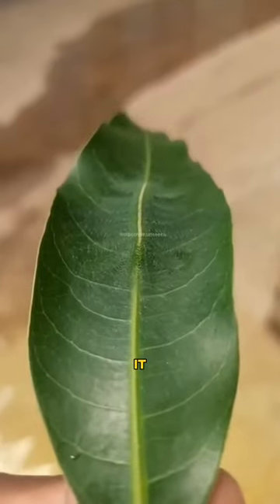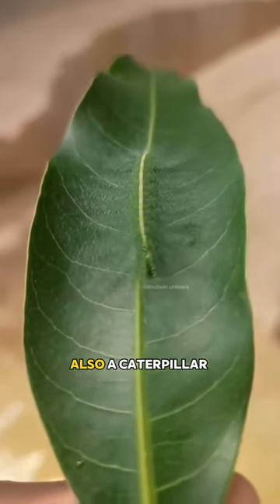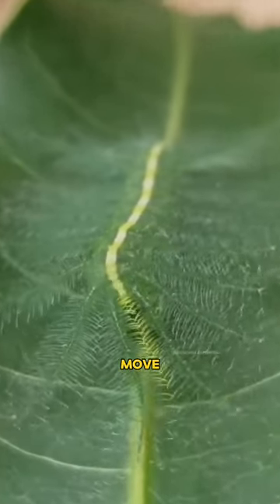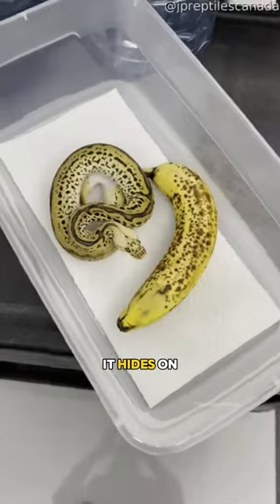Look closely at it. You might see something. Yes, there is a leaf visible, but there is also a caterpillar on it, whose color matches the background so well that it doesn't move, making it almost invisible to you — just as the caterpillar eats what it hides on.